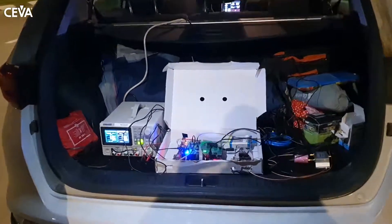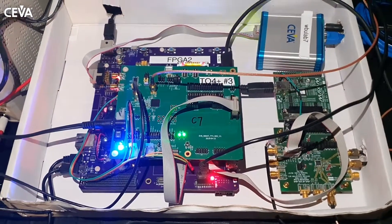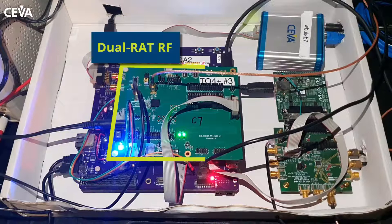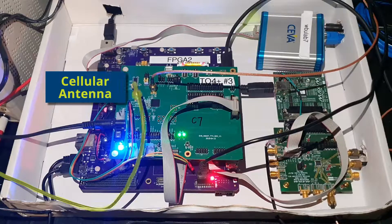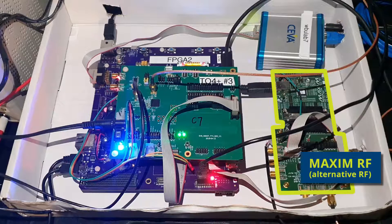This demo will show a mobile IoT tracker operating in live signal. The setup includes the FPGA motherboard with SIVA's Dragonfly IP connected to a dual-RAT NB-IoT and GNSS RF transceiver. The RF is connected to antennas based on the car roof. On the right side you can see Maxim RF that is used for benchmarking and reference.